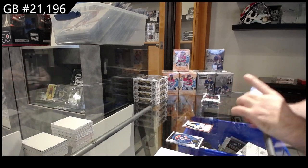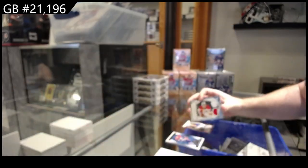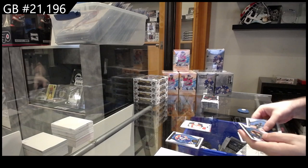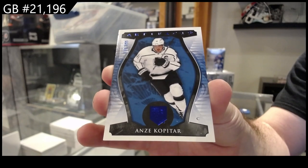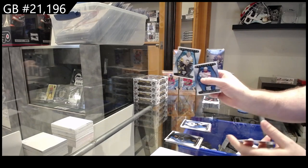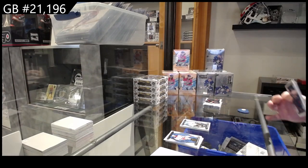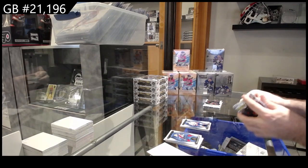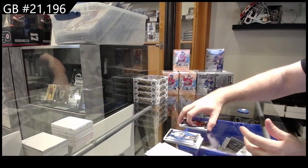We've got a dual rookie jersey numbered 399 of Peltier for Calgary. This pack feels like it's... oh nice, we got a 199 Kopitar for L.A. — I was worried there was gonna be a base pack but no. We got a 599 Jari for the Penguins. 199 for the Islanders — Bo Horvat — 299 Markstrom for the Calgary Flames.